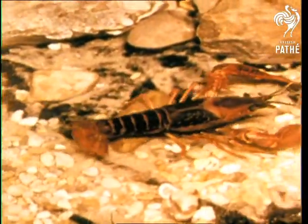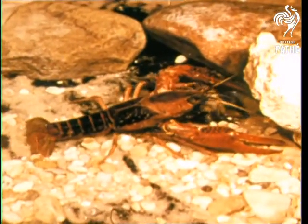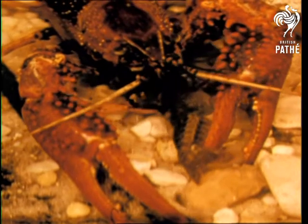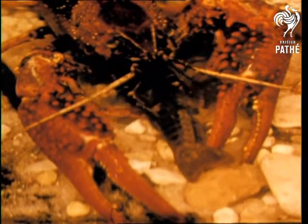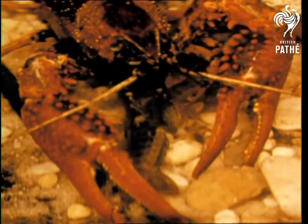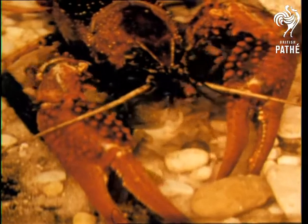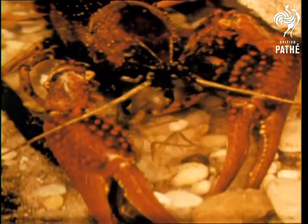The crayfish eats both vegetable and animal matter, dead or alive. The claws are sometimes used to capture and tear the food, but the smaller appendages are used to hold the pieces of food which are torn up by the jaws and swallowed. A group of teeth in the stomach, called the gastric mill, grind the food into fine particles. Crustaceans abound in great variety.